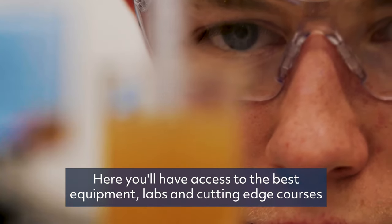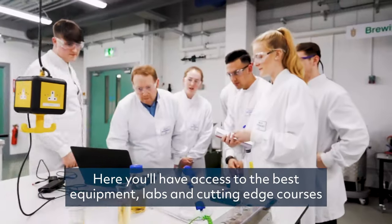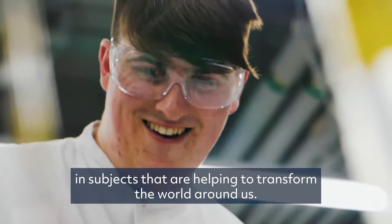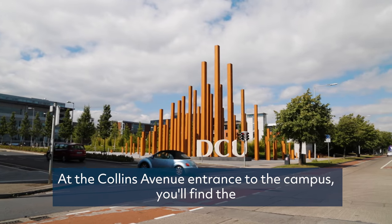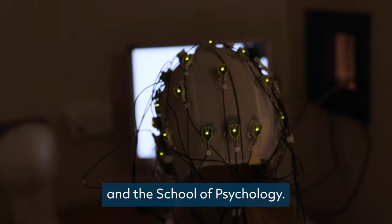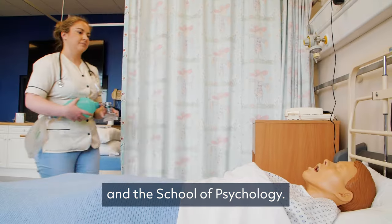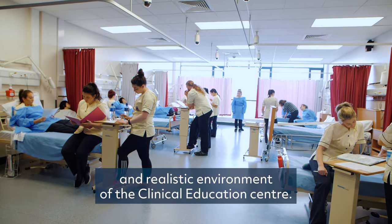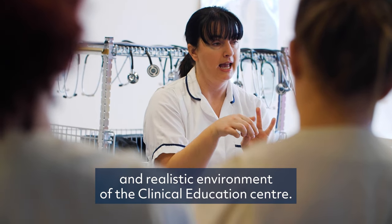Here you'll have access to the best equipment, labs and cutting-edge courses in subjects that are helping to transform the world around us. At the Collins Avenue entrance to the campus, you'll find the School of Nursing, Psychotherapy and Community Health and the School of Psychology. Nursing students learn the clinical skills of nursing in the supportive and realistic environment of the Clinical Education Centre.